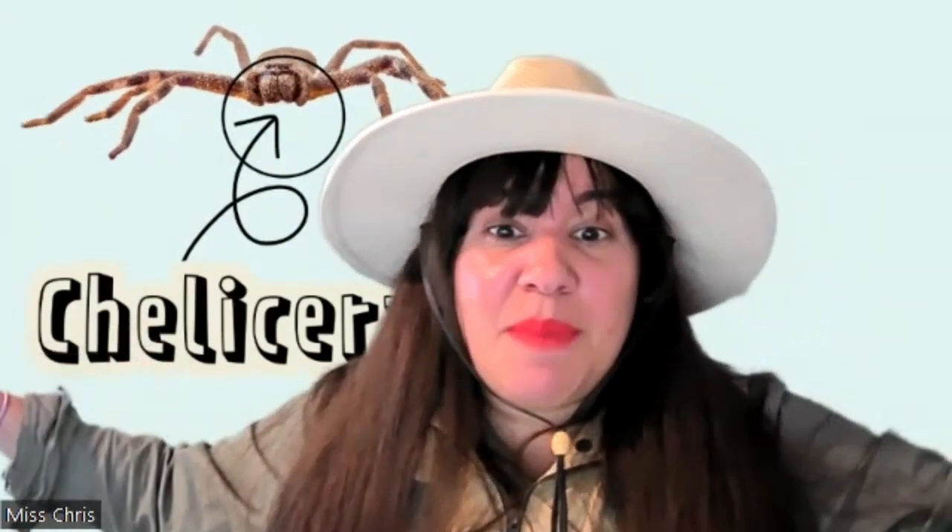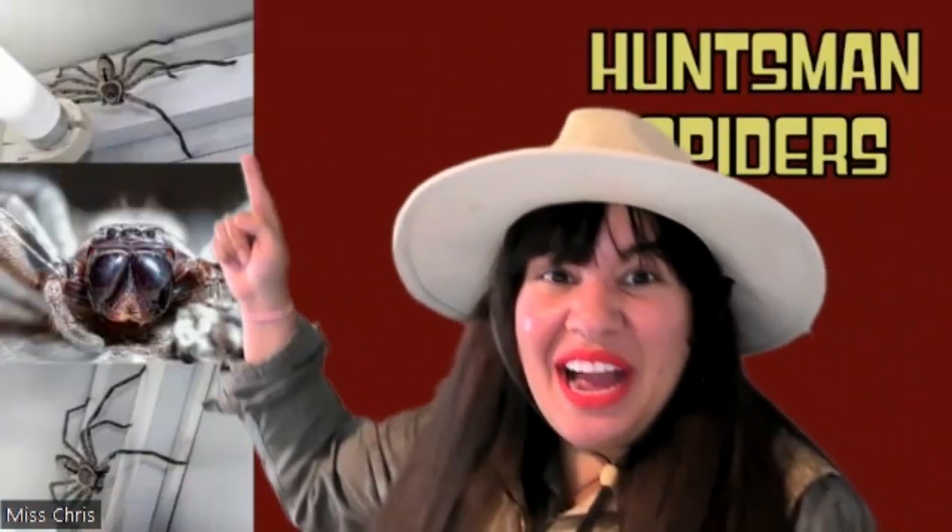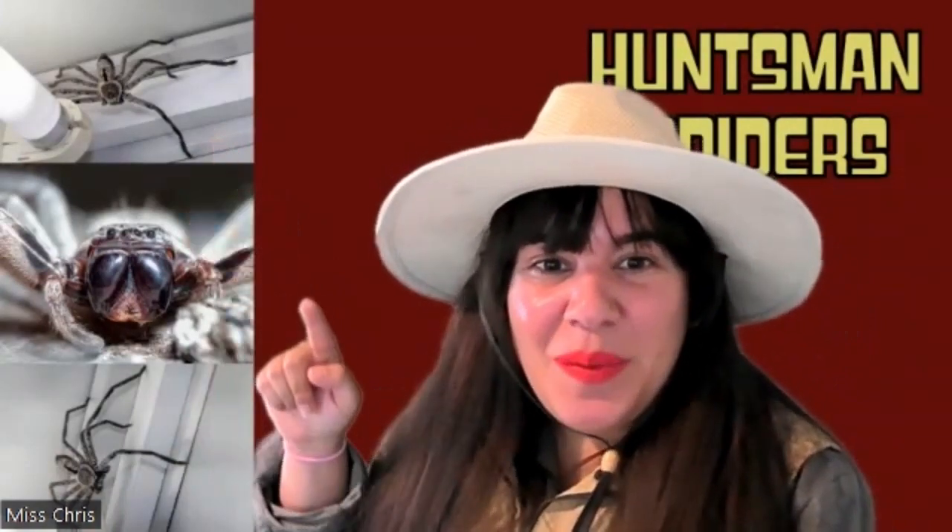The huntsman lives in all of those warmer climates, so if you're somewhere cold, you don't have to worry about this big guy. There is a giant huntsman which is as long as 1.8 inches in length and has a 12-inch leg span. Can you see how big it is? Look at that on the windowsill — that is a big spider.